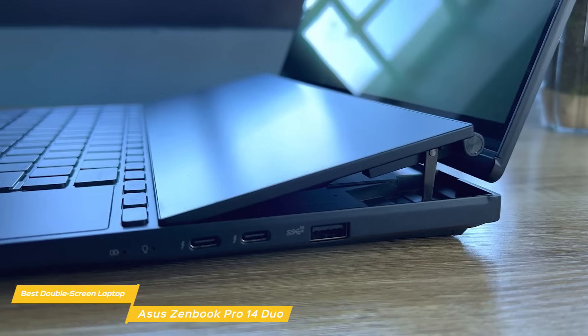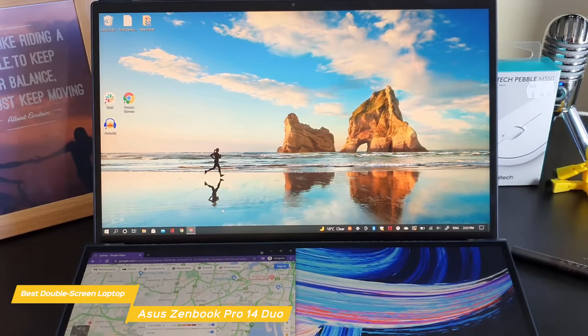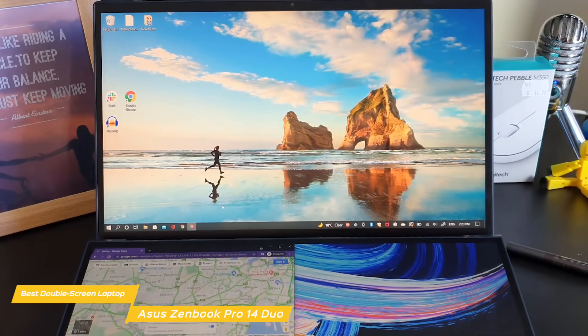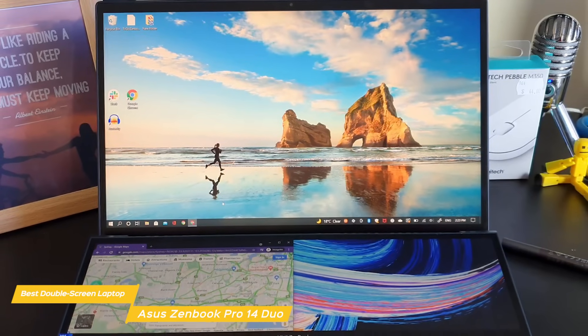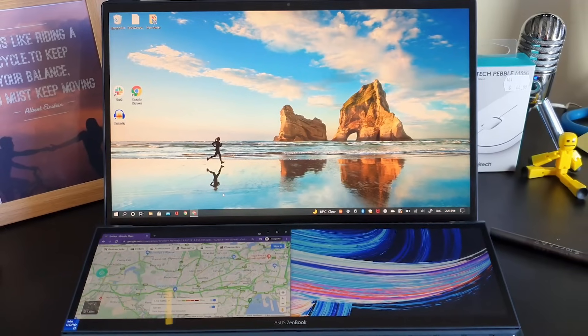If you want an editing laptop with better battery life, then I'll have a good option for you later. Nonetheless, the double-screen setup makes the Asus ZenBook an incredibly unique video editing laptop for those who want a powerful machine with an additional screen to have all your tools and apps in one place.